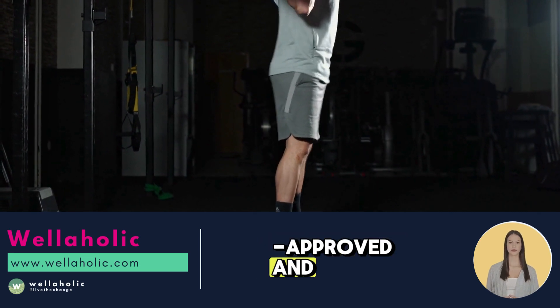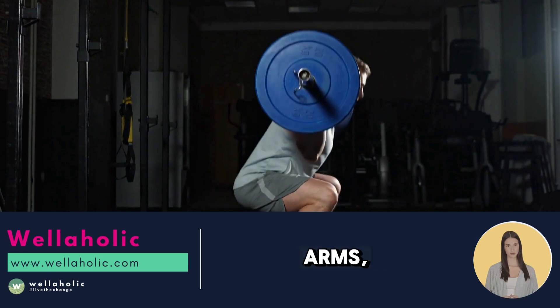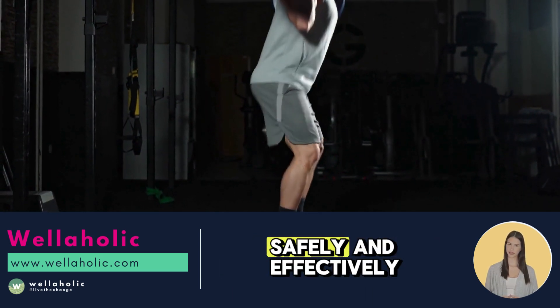Wellamuscle is FDA-approved and non-invasive, targeting five key areas: abdomen, arms, thighs, glutes, and calves. Get comprehensive body contouring safely and effectively.